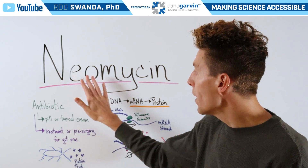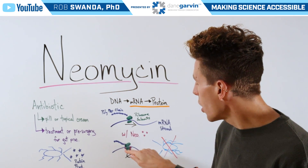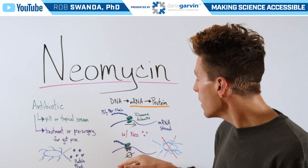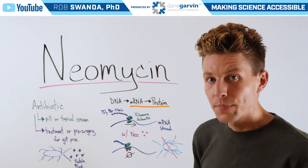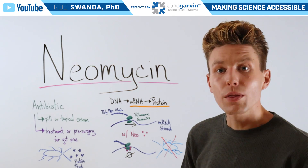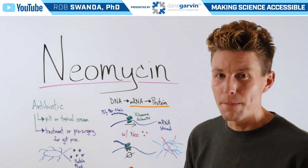However, when neomycin is added, it's going to specifically target the 30S subunit of the ribosome, stopping it from scanning along the mRNA. Because it's stopped, that polypeptide chain can no longer grow. Therefore, the proteins that it's building are not made.